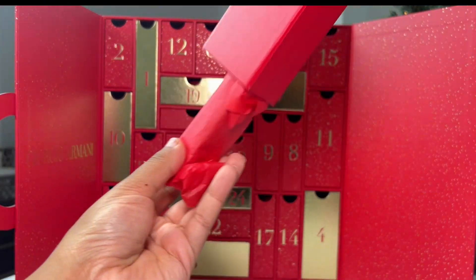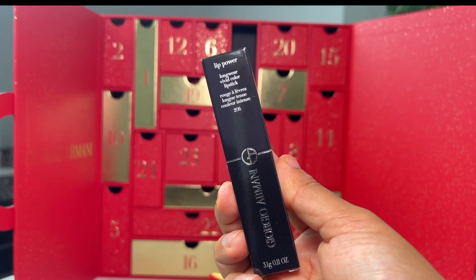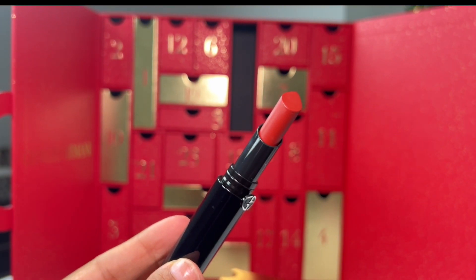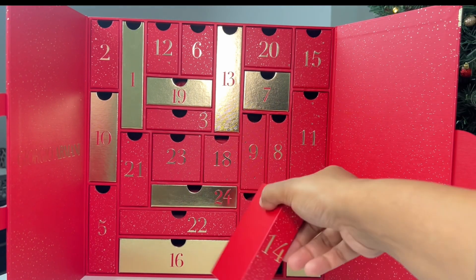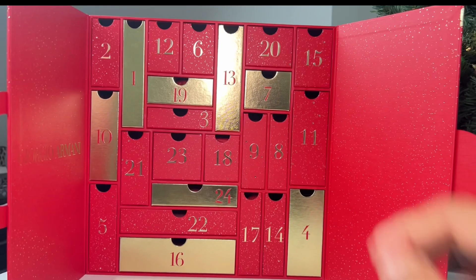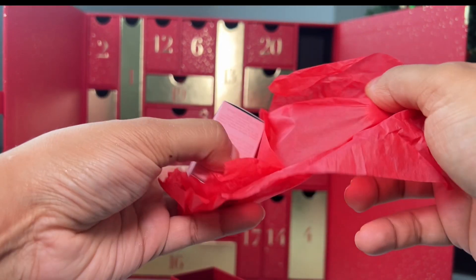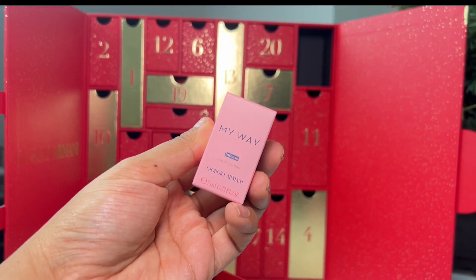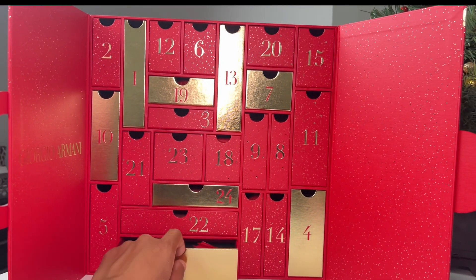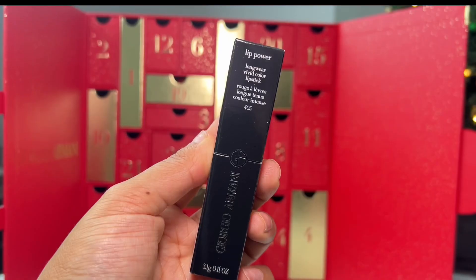Day 13 is another lip product — the Lip Power in shade 206, a beautiful color for the holiday time. Day 14 revealed a mini product — the mini Lip Maestro in shade 400. These are hydrating matte liquid lipsticks that give an intense velvety lip color. Day 15 is another mini fragrance — this time it is My Way Intense.